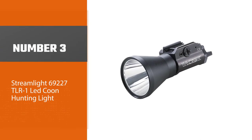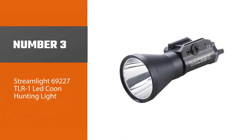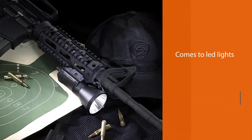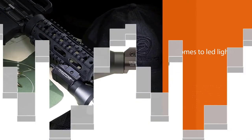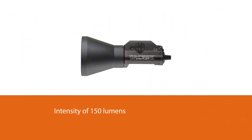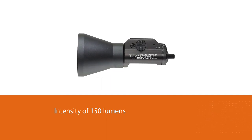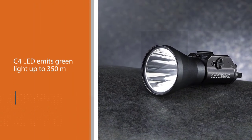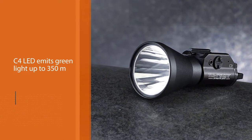Number three: the Streamlight 69227 TLR-1 LED coon hunting light. When it comes to LED lights, this one is also worth mentioning. It is in a similar price range as the Orion H30, with an intensity of 150 lumens. Its shockproof C4 LED emits green light up to 350 meters, with a battery mechanism made for easy battery replacement.